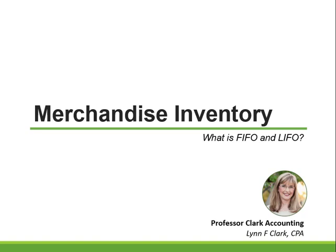Welcome to Merchandise Inventory. Today we're going to talk about LIFO and FIFO. What are LIFO and FIFO?